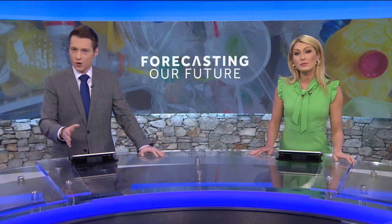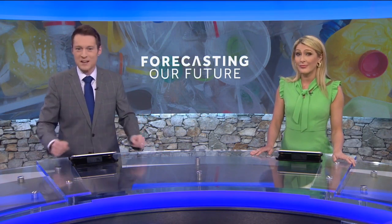A researcher at Clemson University is working to create sustainable food packaging from a weed a lot of us see all the time. Our Jennifer Reddy spent this morning learning about it and joins us live in Clemson. One of the really interesting parts of this is the researcher used a common weed called kudzu. You may have seen it in a field or an abandoned lot.